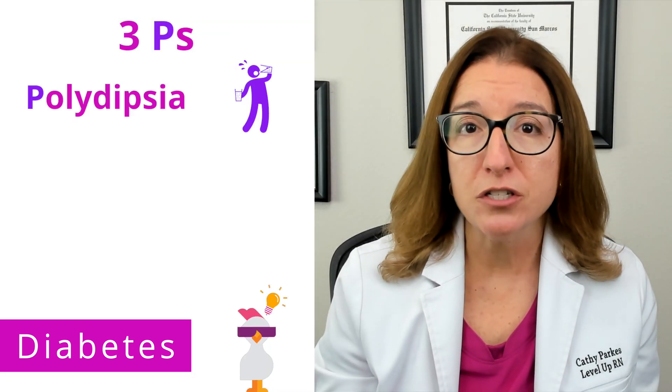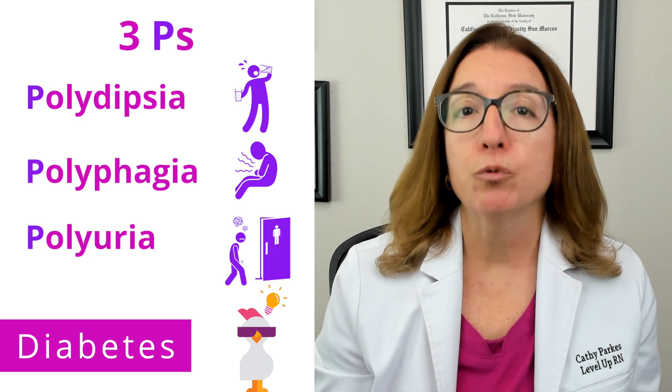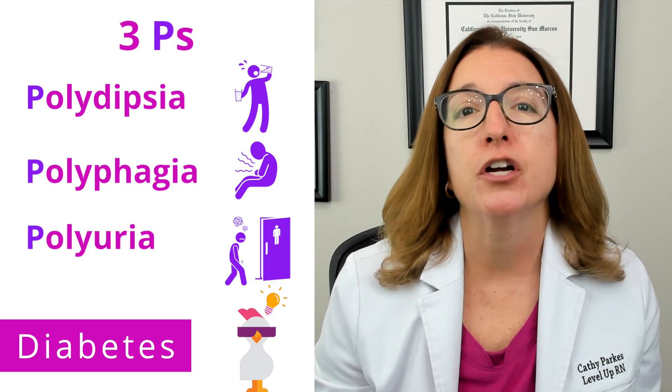Signs and symptoms of diabetes include the three Ps. This includes polydipsia, which means increased thirst; polyphagia, which means increased hunger; and polyuria, which means increased urination. Other symptoms include weight loss, dehydration, a fruity breath odor, Kussmaul respirations, which is where we have an increase in the rate and depth of respirations, nausea, vomiting, lethargy, and warm, dry skin.